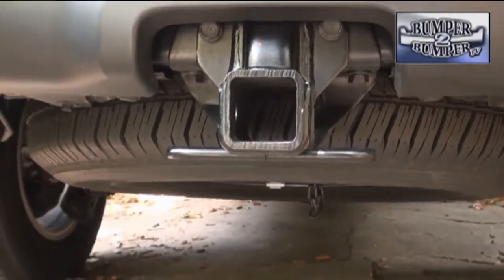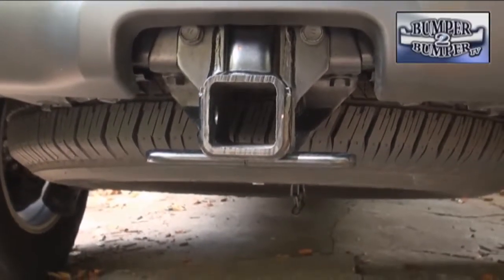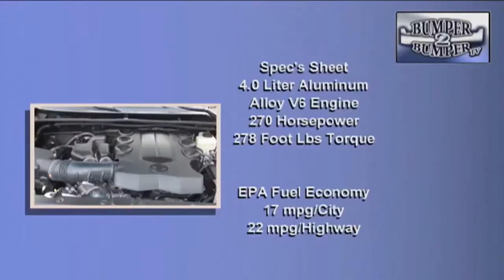Wisely, Toyota chose to provide a full-size spare on the 4Runner in the event of an emergency. Under the hood is a power plant that is evidence of evolution in engineering. Instead of a cast-iron motor, this is a four-liter aluminum alloy V6 engine block, putting out 270 horsepower and 278 foot-pounds of torque.